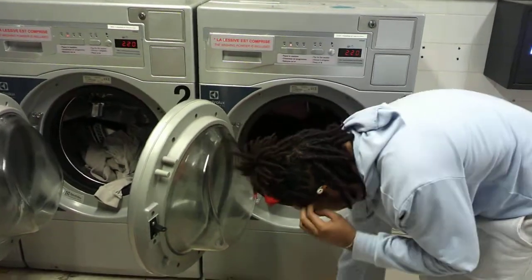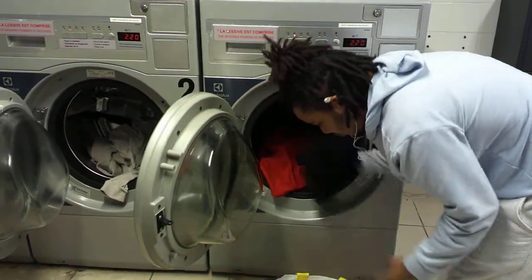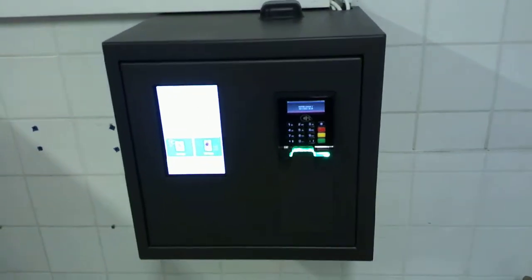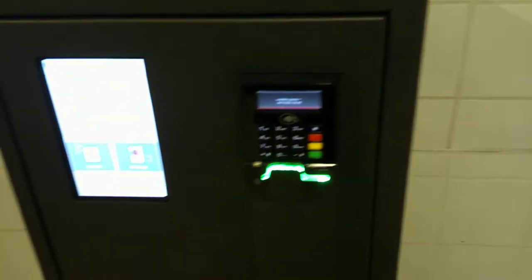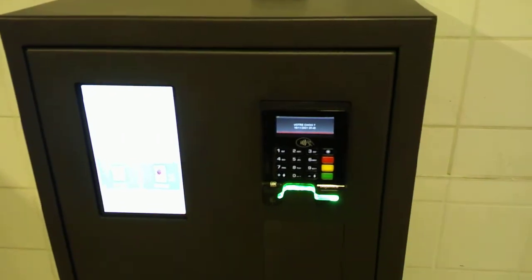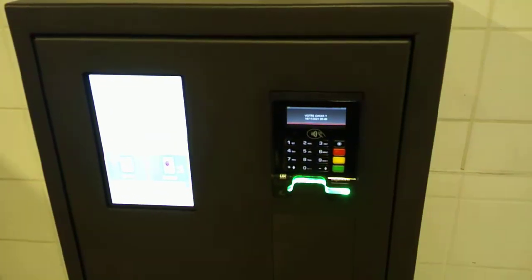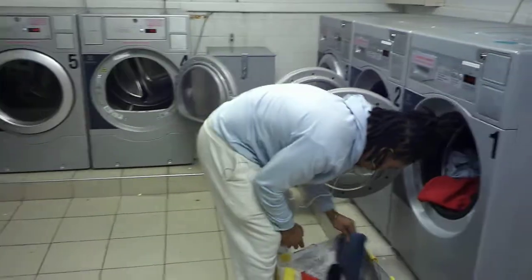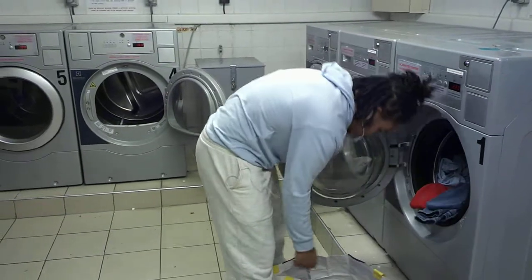You can see somebody loading their stuff into the washing machine. You load your things in, and after that you proceed to payment. You insert your card here, click the number of the machine you're using, make your payment, and the washing process commences.